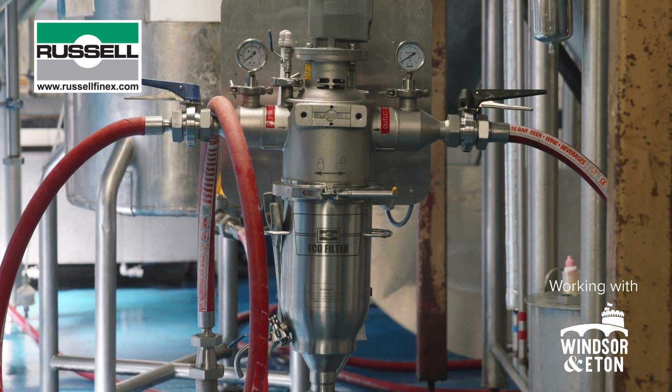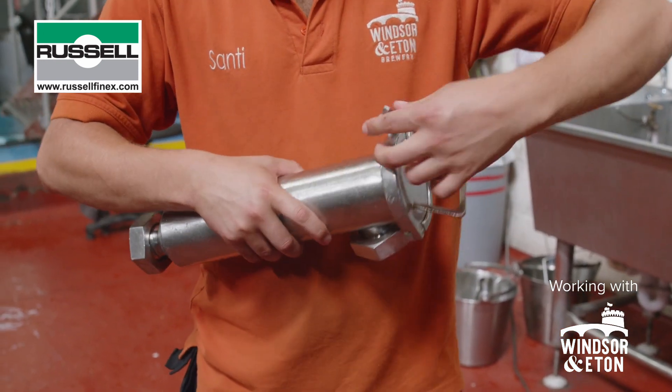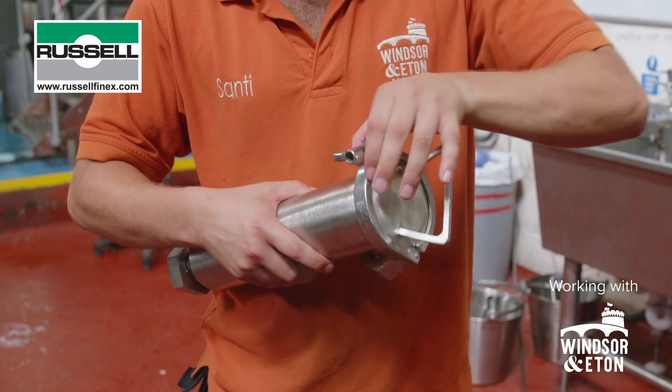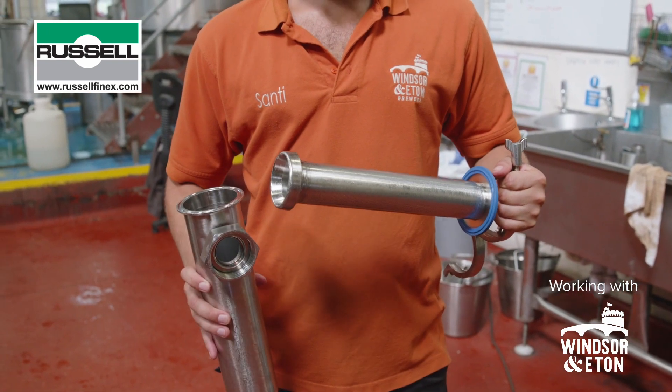Our previous filtration solution was not adequate for the task — it was far too small. The operator moving the beer would have to stop the flow every five minutes, take the filter off, clean it, re-sterilise it and put the filter back in place. It caused a lot of yield loss as well.